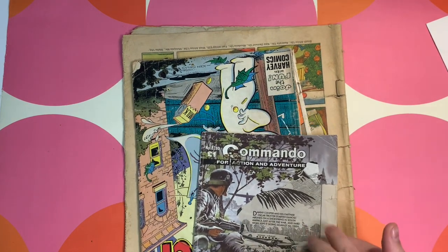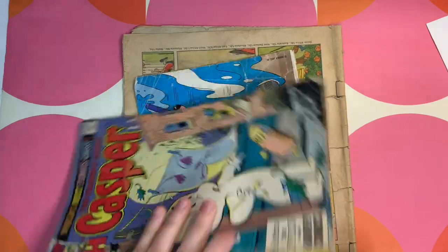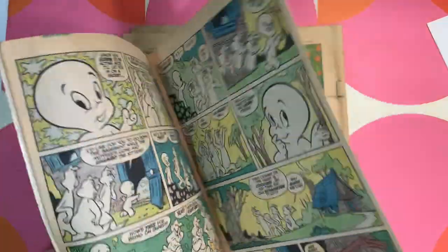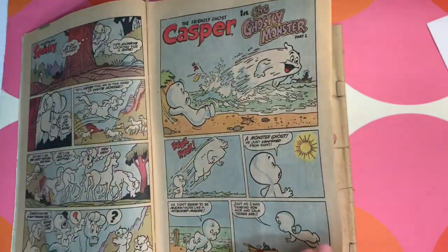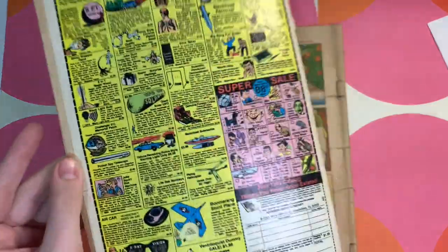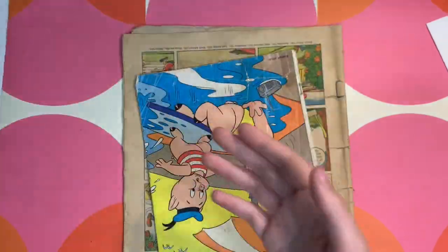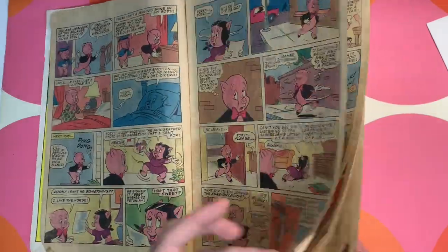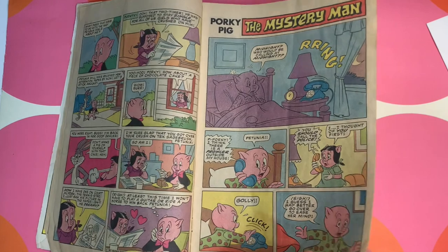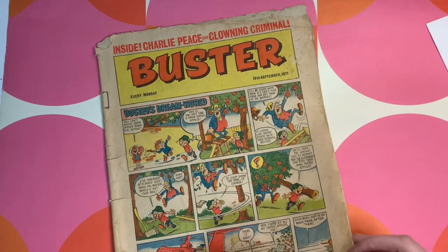I've got some comic books — this one looks like it's World War II themed. Comics are great fillers for my ephemera packs. I don't really use comic books in my journals, but there's a Casper one — how great! Some of these comic books also have really cool novelty ads in them. There's a Porky Pig one — lovely colours. And a Buster newspaper comic book — cool.